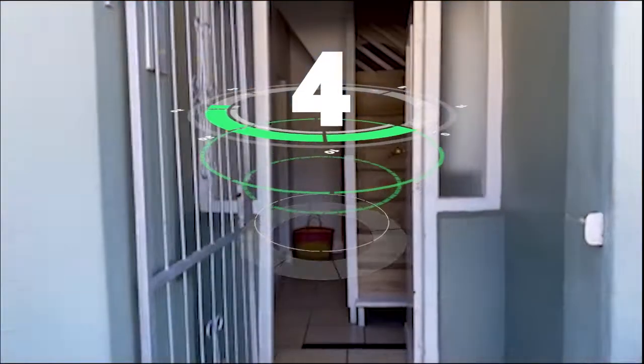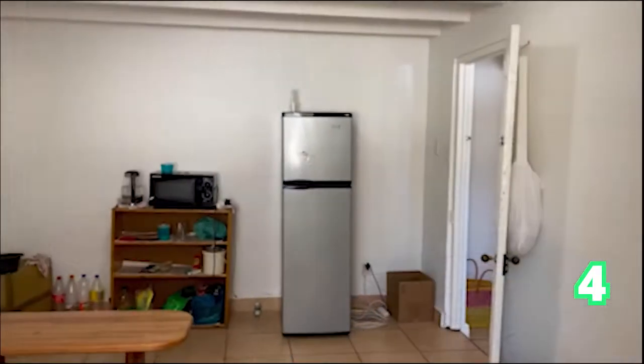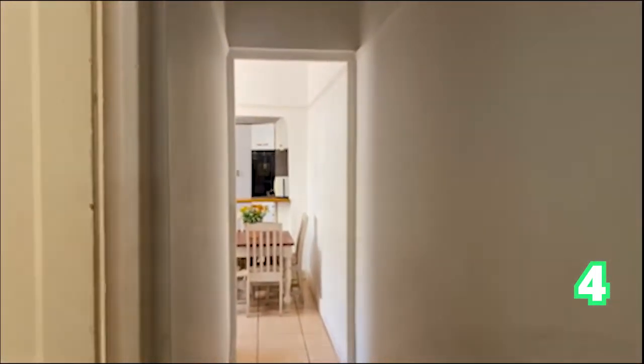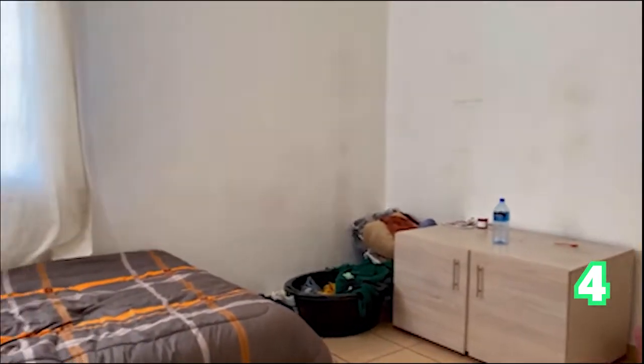Very close to Woodstock, we're in Salt River now, closer to Cape Town. A three-bedroom home, one bathroom, situated on the border of Salt River and Observatory in a quiet neighborhood cul-de-sac, with the famous mountain views. This is an ideal family home.